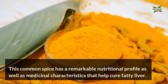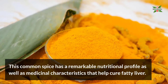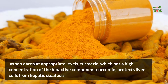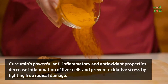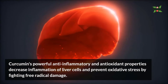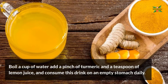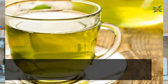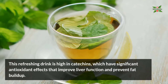Number three: turmeric. This common spice has a remarkable nutritional profile as well as medicinal characteristics that help cure fatty liver. When eaten at appropriate levels, turmeric — which has a high concentration of the bioactive component curcumin — protects liver cells from hepatic steatosis. Curcumin's powerful anti-inflammatory and antioxidant properties decrease inflammation of liver cells and prevent oxidative stress by fighting free radical damage. Boil a cup of water, add a pinch of turmeric and a teaspoon of lemon juice, and consume this drink on an empty stomach daily.